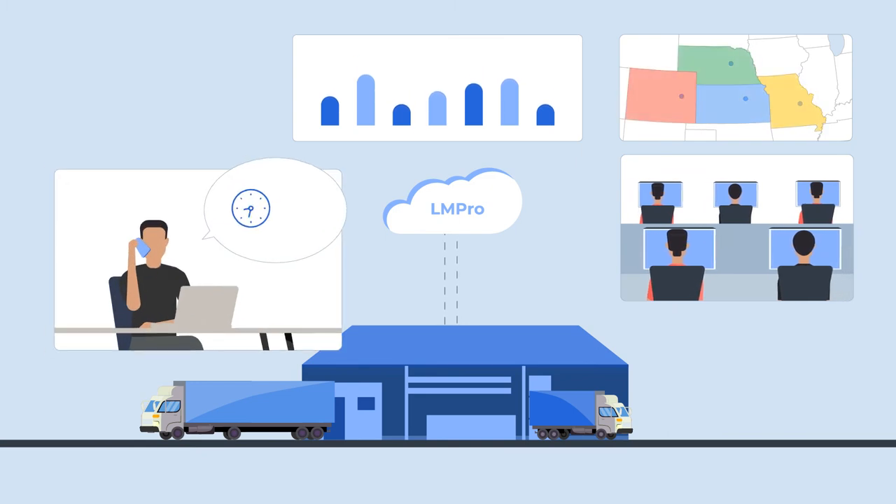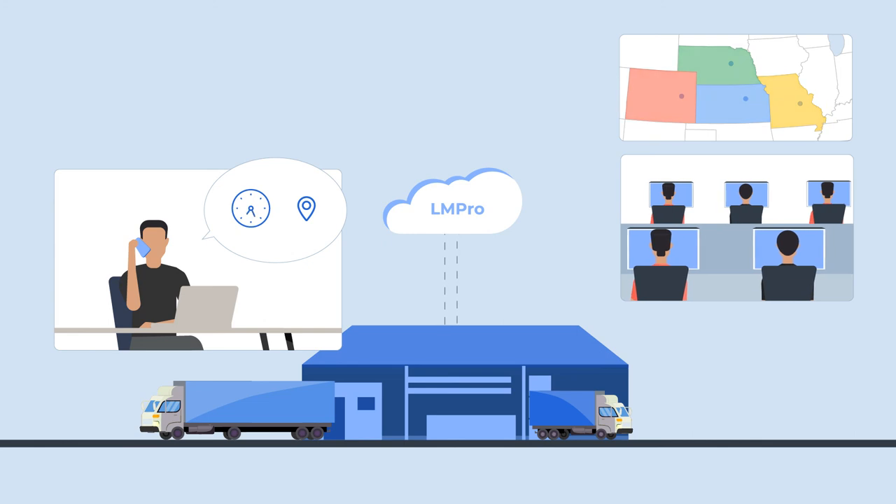24 hours before the selected delivery date, a customer receives an automated call with a four-hour delivery window.